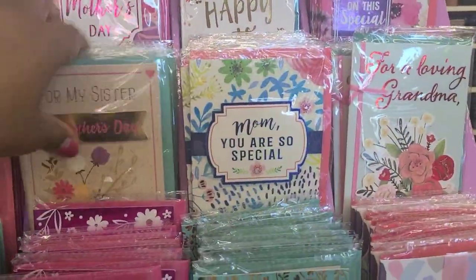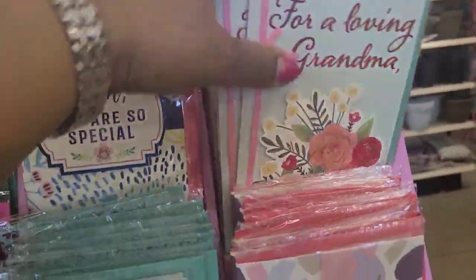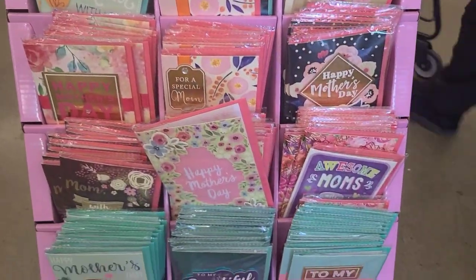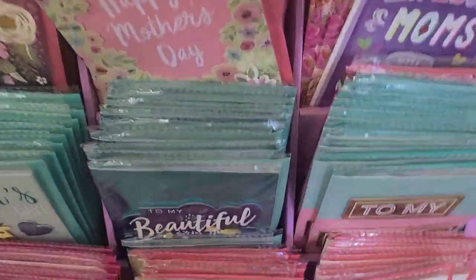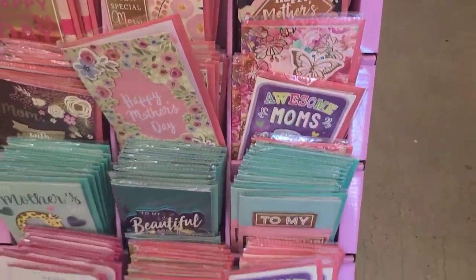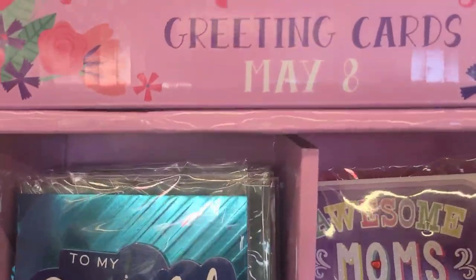There's a 'Stirring for My Sister' item, a 'Mom You Are So Special' card, a lovely mother's special day item, and a love-and-grandma piece — really cute, so amazing. There are also handmade Dollar Tree Mother's Day cards. Mother's Day is May 8th. They have one 'To My Beautiful Mom' with lemons — absolutely beautiful.